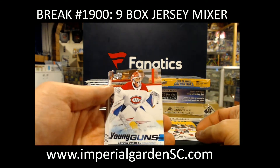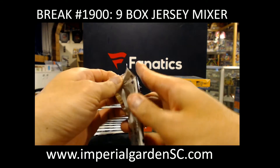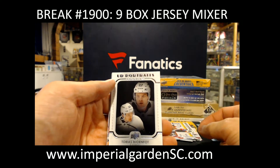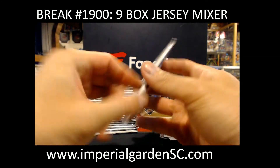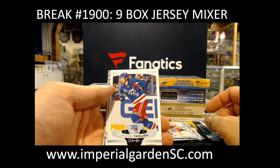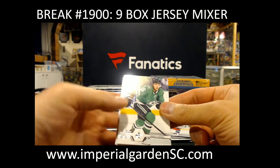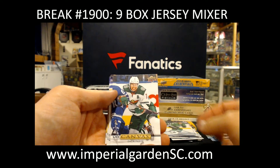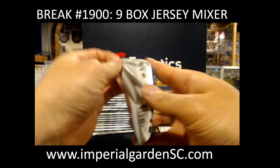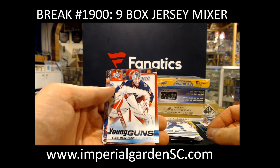Young Guns, Caden Primo for the Canadiens. Portrait's Tobias Rieder for the Canadiens. Jago Truba for the Rangers. Canvas Zac for the Rangers. Young Guns, Elvis Merzlikins for the Blue Jackets.